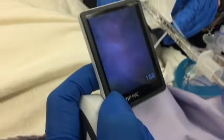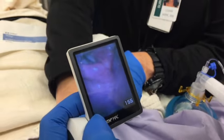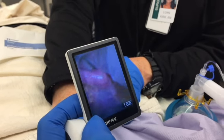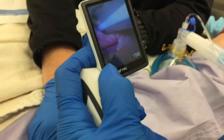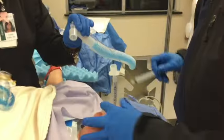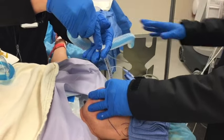A rigid stylet may or may not be used for intubation depending on the circumstance and provider preference. The stylet in the endotracheal tube allows the tip of the tube to enter up and into the trachea via the vocal cords with more leverage. The stylet is removed after the tube is introduced into the top of the trachea, and it is not necessary to keep the stylet in as the tube is being pushed down into the trachea.